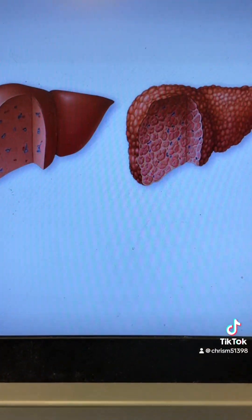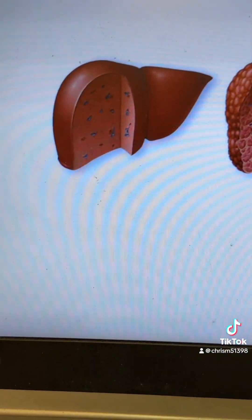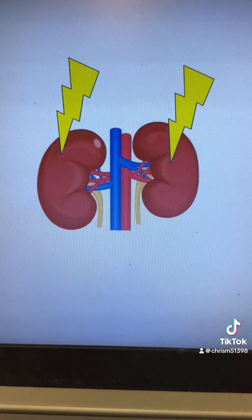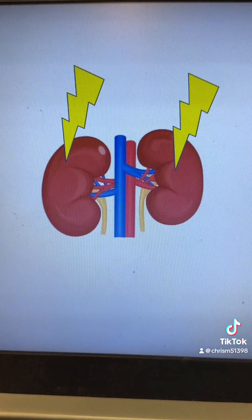The only definitive treatment for this syndrome is a liver transplant, which replaces the old cirrhotic liver with a hopefully healthy new liver that gets to the root cause of this problem, which is liver cirrhosis. Until you can get a liver transplant, treatment is mainly aimed at improving the health of kidneys, mostly by increasing their blood flow.